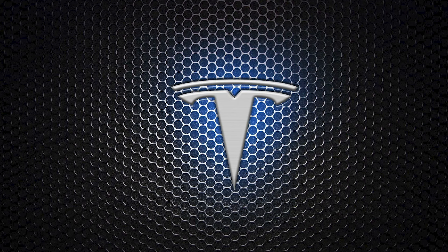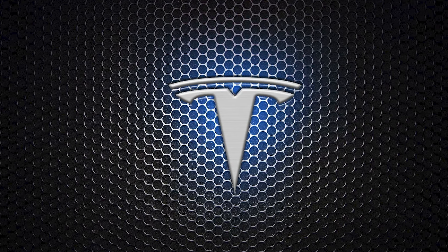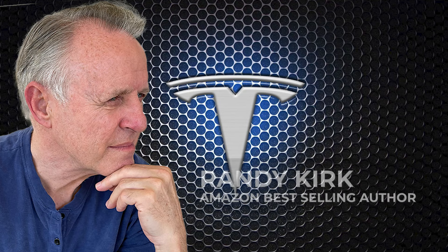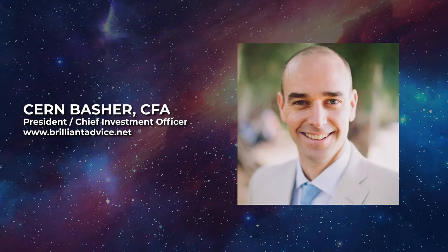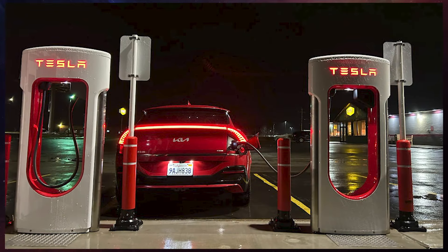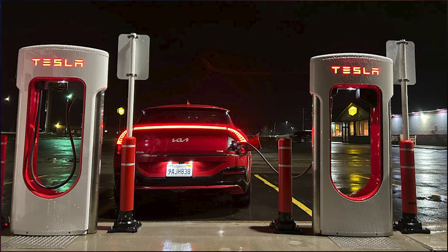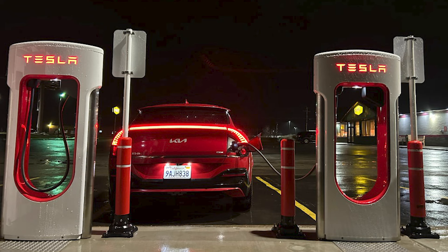So it raises the question about how many Supercharger stalls do we need. If we go back to gasoline-powered vehicles, one of our recent shows talked about how there are about 145,000 gas stations in the US, and those gas stations service about 275 million vehicles. If the average gas station has between six and twelve pumps,